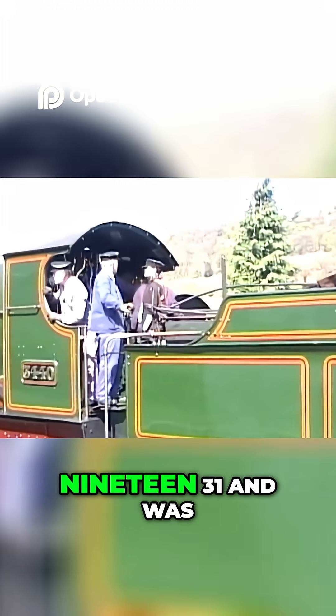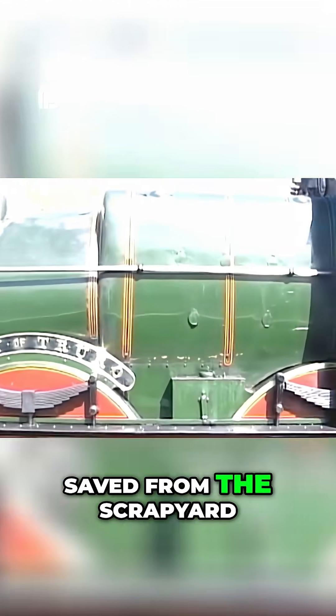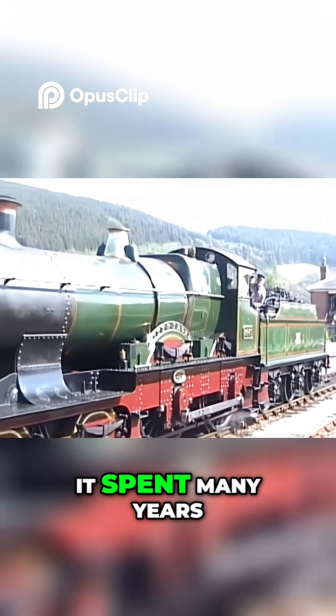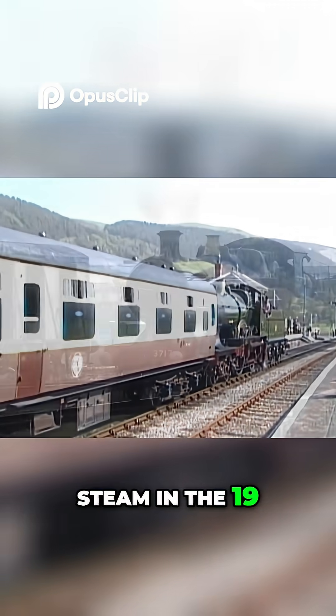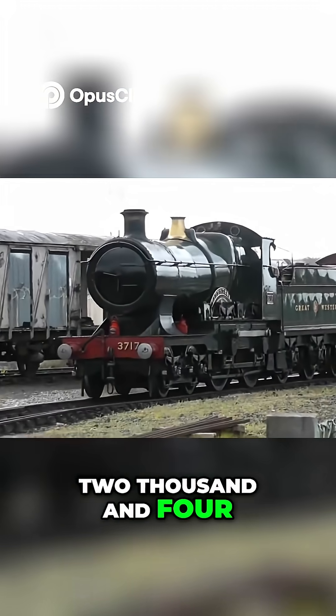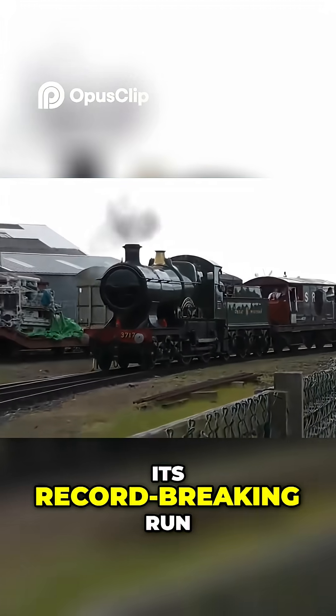The locomotive served until 1931 and was saved from the scrapyard thanks to its fame. It spent many years as a static exhibit before being returned to steam in the 1950s, and again in 2004 for the centenary of its record-breaking run.